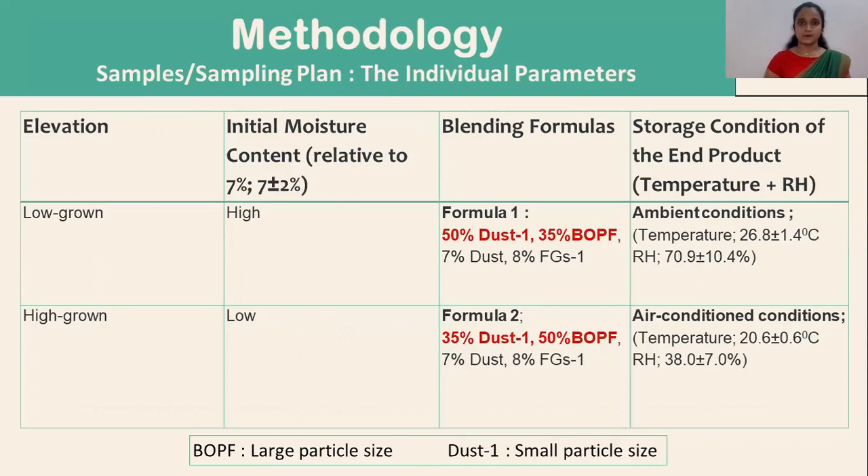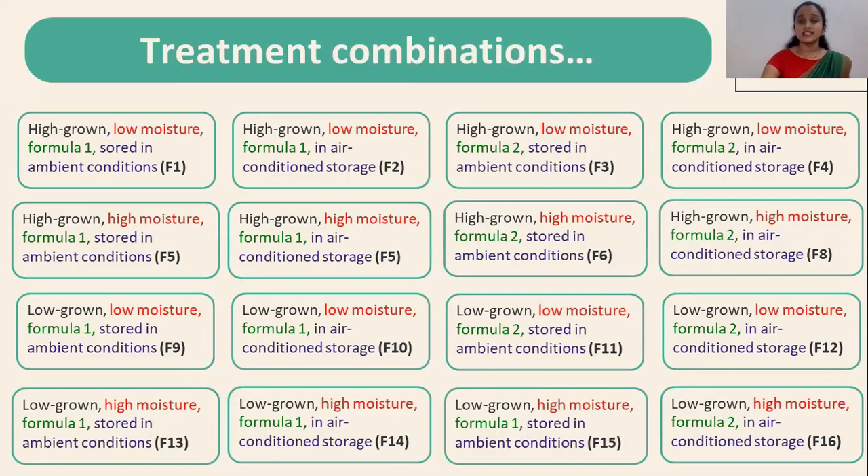The methodology of the study included individual parameters considered at two levels each. Tea was collected from two elevation levels: low-grown and high-grown. Initial moisture content was considered relative to seven percent. Two blending formulas were selected for the preparation of the tea blends by mixing different types of tea grades. Finally, the prepared blends were stored in two types of storage conditions, namely ambient conditions and air-conditioned conditions. All these resulted in 16 different treatment combinations.